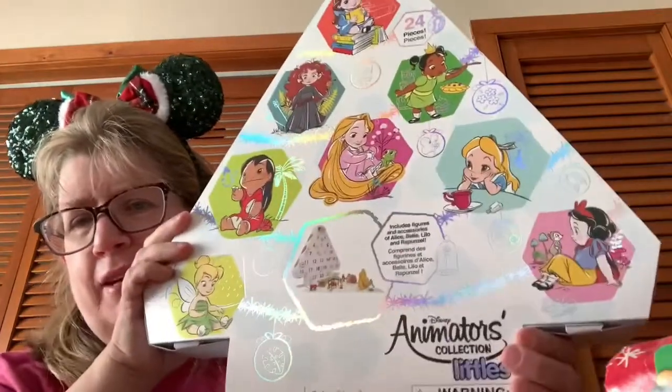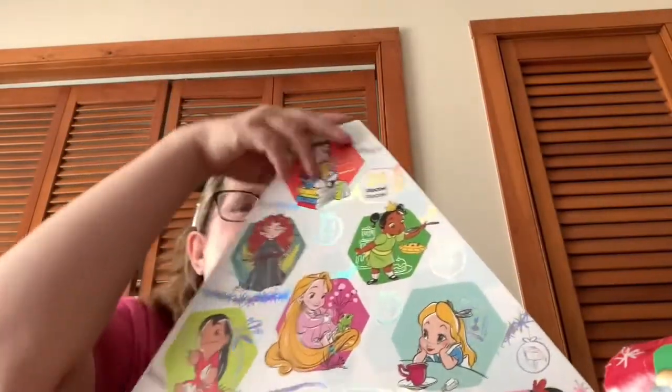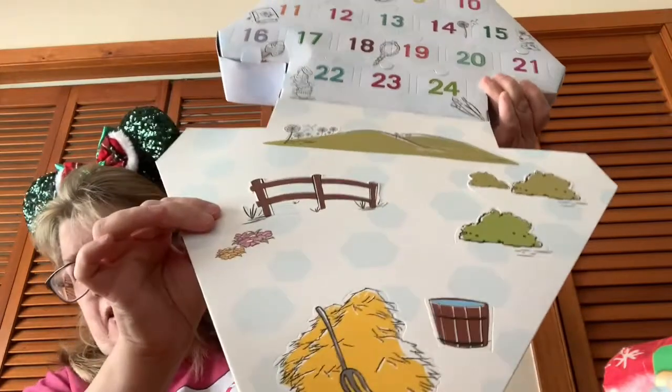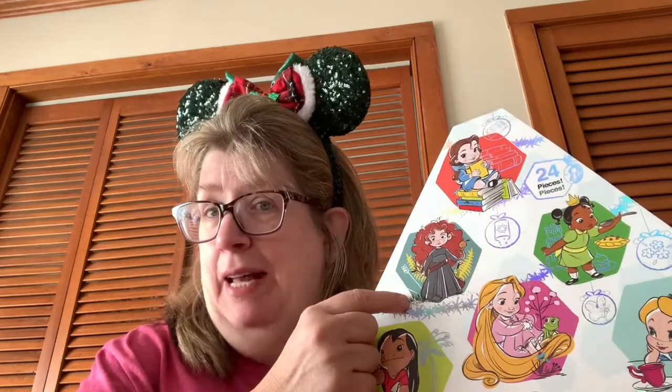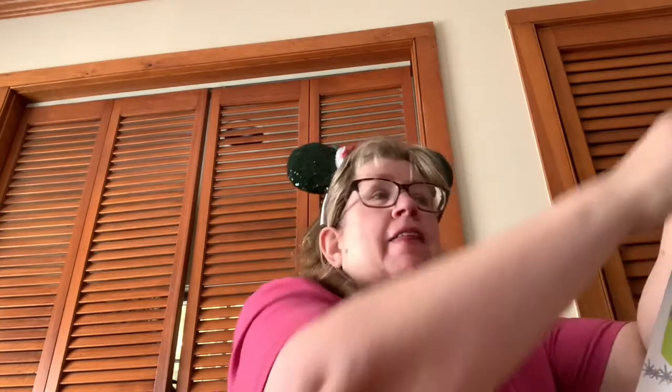Hey there, this is Lady Dreamers and welcome to Vlogmas! I have this advent wreath from Shop Disney — it's the Animators Collection. It has a little play set right down there, all the numbers, and here's the back. What I'm going to do each and every day is pull out from the advent calendar.